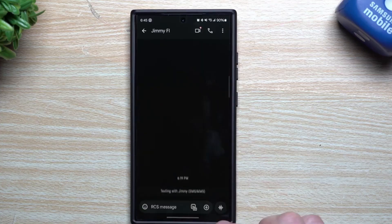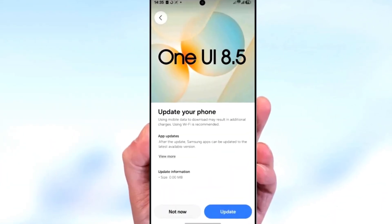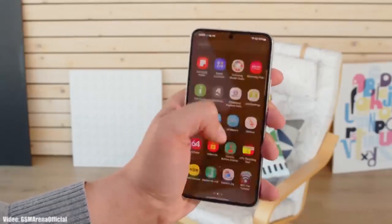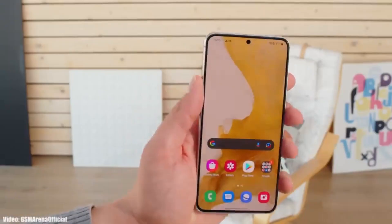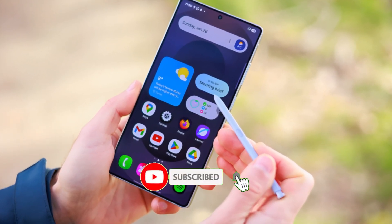The floating bar itself has been improved. You can rearrange buttons, customize your setup, and access more tools with fewer taps. And if you use secret mode, you're going to love this — tabs in secret mode are now just one tap away from the main tab menu. No digging through menus anymore.